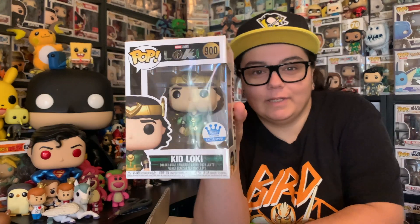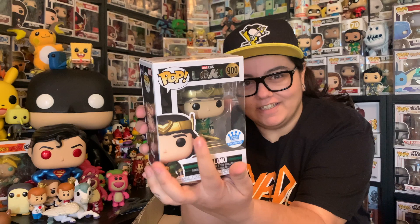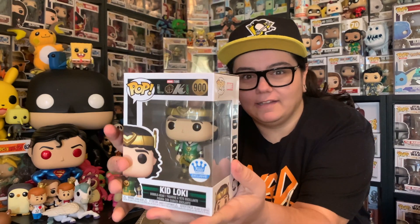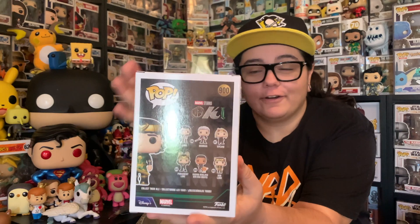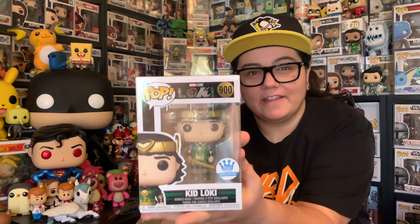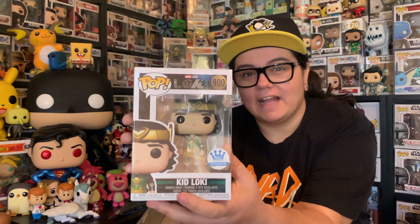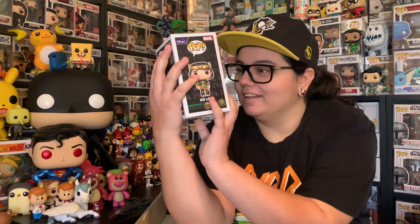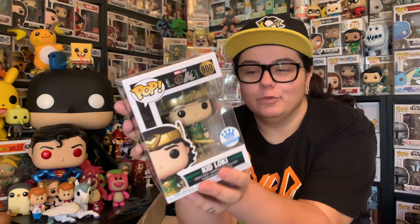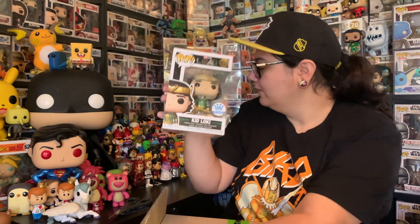That is epic. We have the Kid Loki with the Alligator Loki on his shoulder — this is the metallic variant. Not a lot of people are saying it looks too different. I don't have the common yet in my hands, so I can't compare them. But we do have the Kid Loki Funko Shop Exclusive with the Alligator Loki. That's so cool — I love that they included the Alligator Loki with him. Absolutely perfect. We have the Kid Loki, which is the main thing from the box.